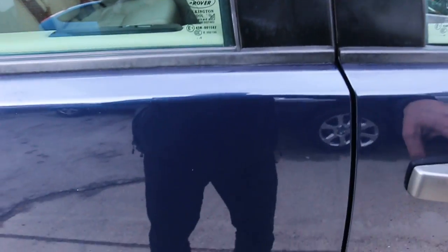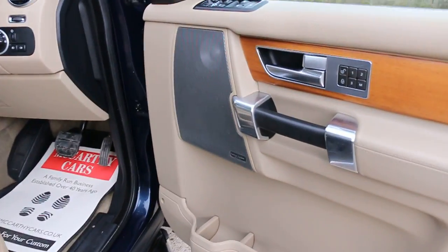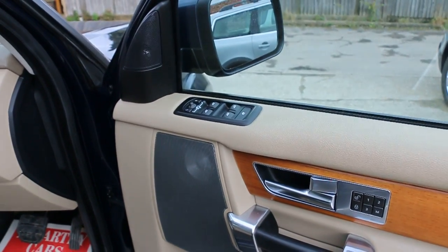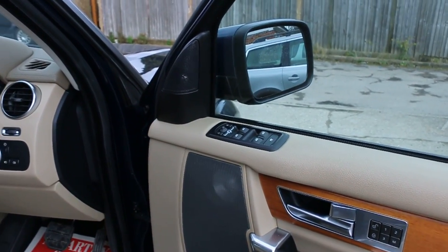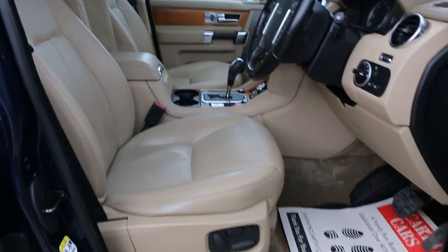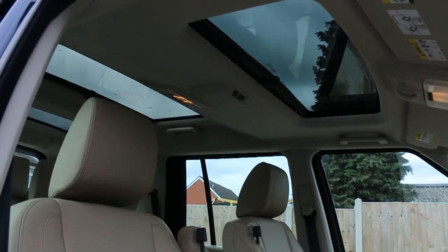Harman Kardon Logic 7 premium sound system, 4 electric windows, electric folding mirrors, front auto headlights, full electric seats, and a triple sunroof.